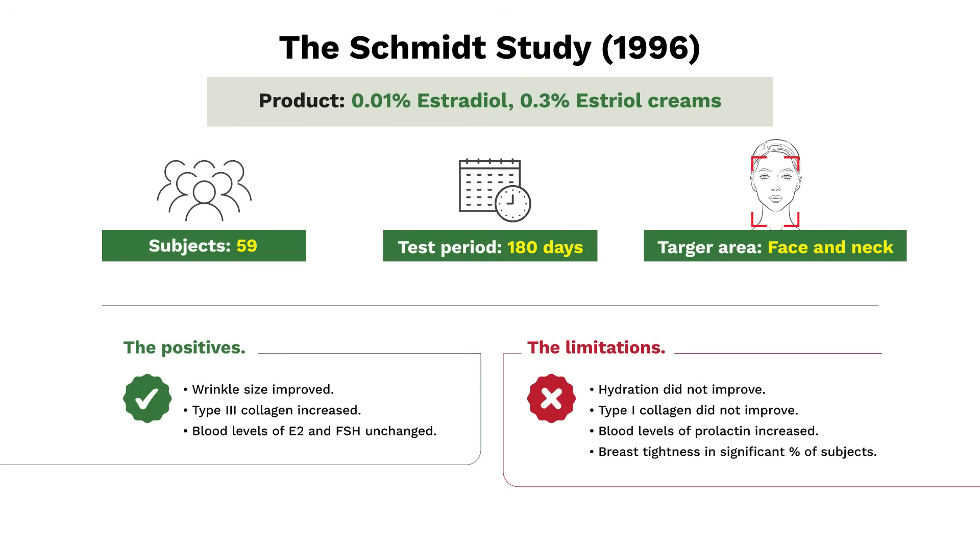Next study, the Schmidt study. This looked at 0.01% estradiol and 0.3% estriol, 59 subjects, 180 days, face and neck. The positives: wrinkle size improved — wrinkles got smaller. And measured objectively, type 3 collagen increased. Moreover, the blood levels of estrogen and FSH were unchanged. So clearly positive and different from the CRADI study in that wrinkle size got better.